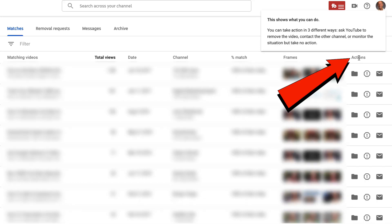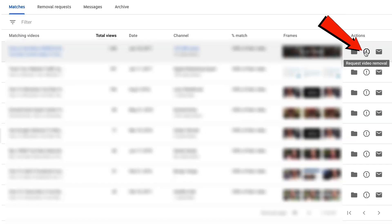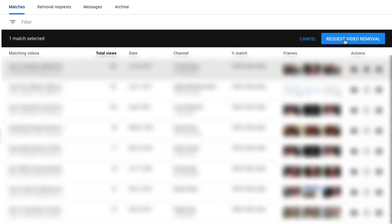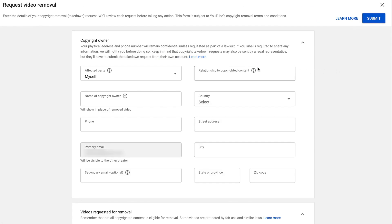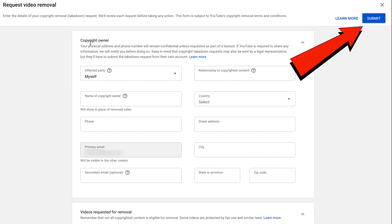Over here you've got actions, which shows what you can do. I can request video removal, I can contact the channel owner, or I can move it to an archive. If I click Request Video Removal, then it says one match selected. A box comes up, and I just have to enter the details of my copyright removal request, and this will be reviewed before YouTube takes any action. After I fill out the form, I just click Submit.